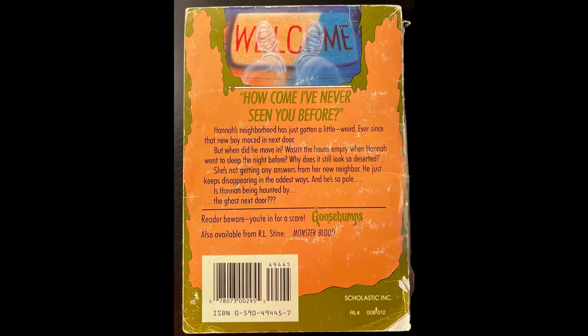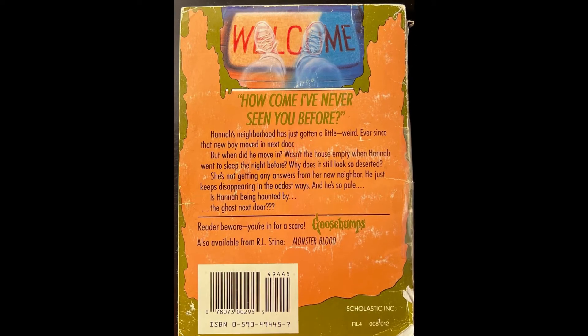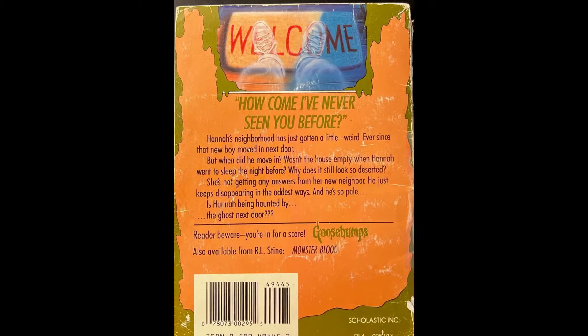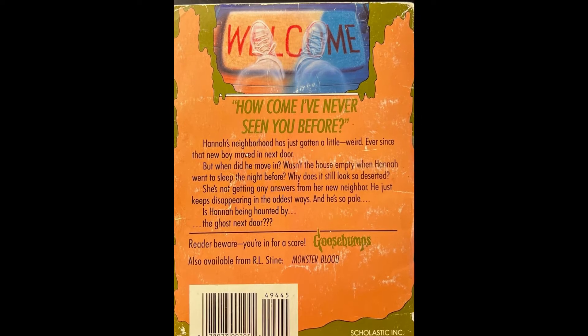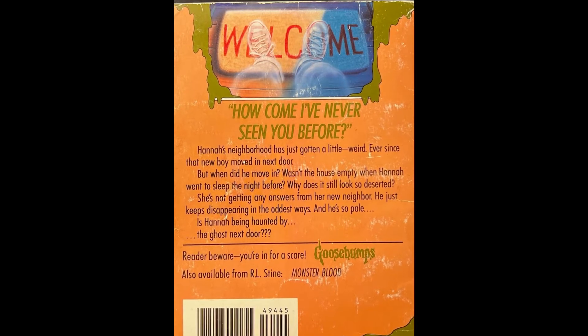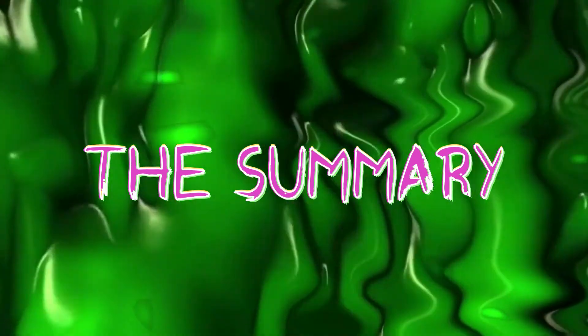Before we get into the summary, let's read the blurb on the back. 'Hannah's neighborhood has just gotten a little... weird. Ever since that new boy moved in next door. But when did he move in? Wasn't the house empty when Hannah went to sleep the night before? Why does it still look so deserted? She's not getting any answers from her new neighbor. He just keeps disappearing in the oddest ways. And he's so pale. Is Hannah being haunted by the ghost next door?' Okay, now that that's done, let's start our summary.